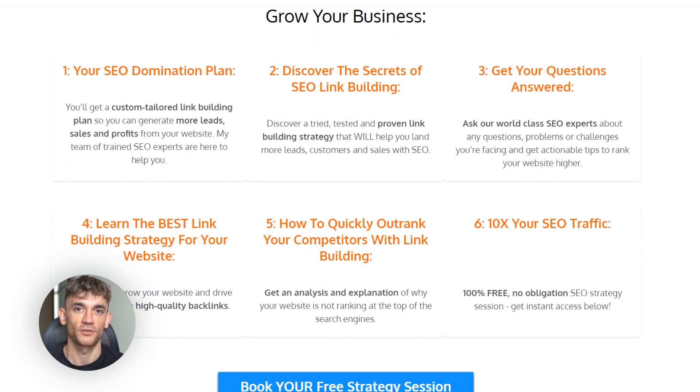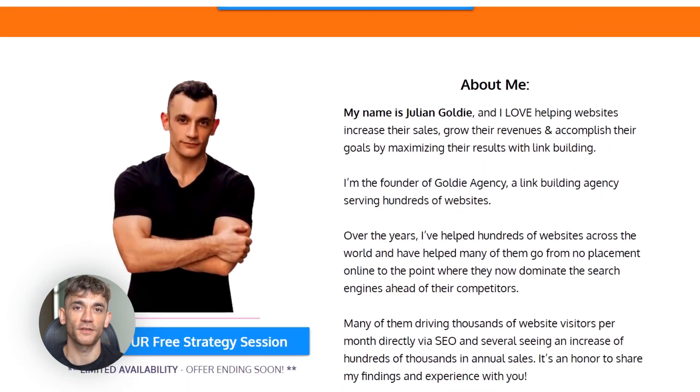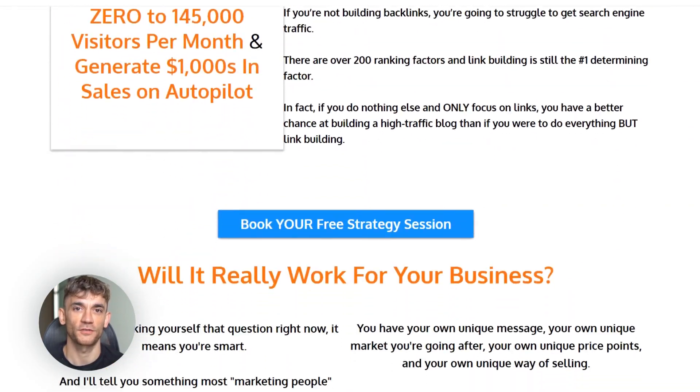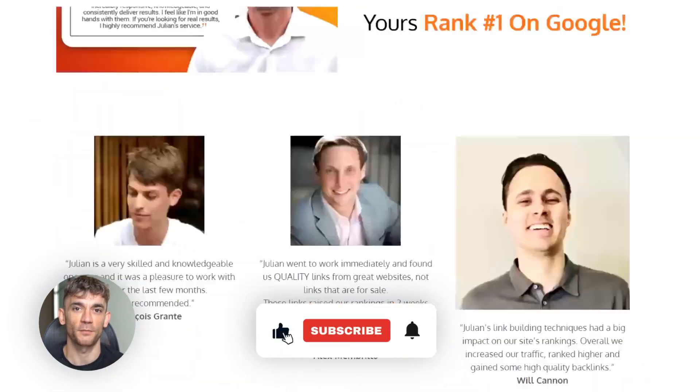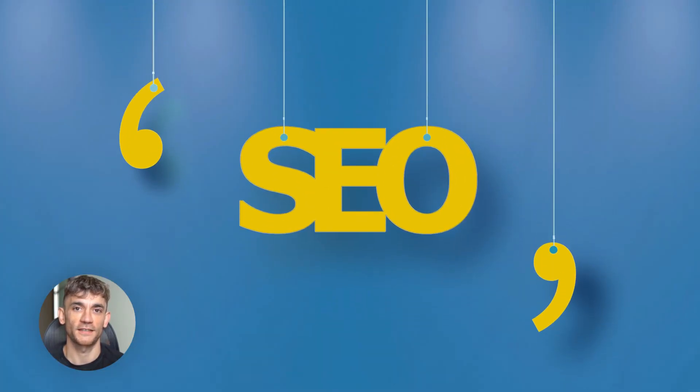Before you go, make sure to comment below with the keyword you're going to target — I read every single comment and will give you feedback if you need it. And if this video helped you, smash that subscribe button. I'm constantly testing new SEO strategies and AI tools, and you don't want to miss the latest updates.